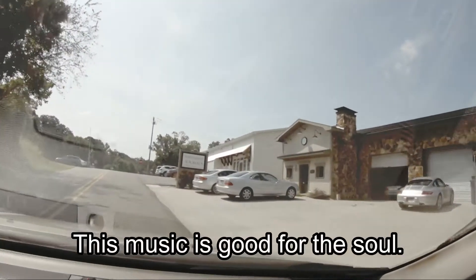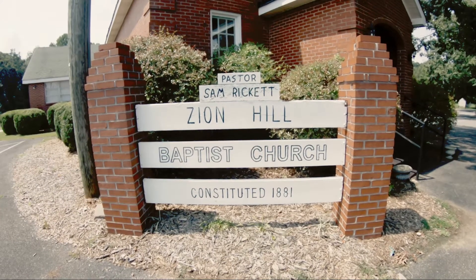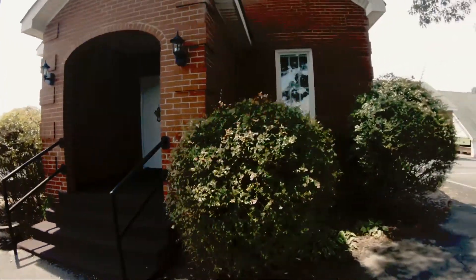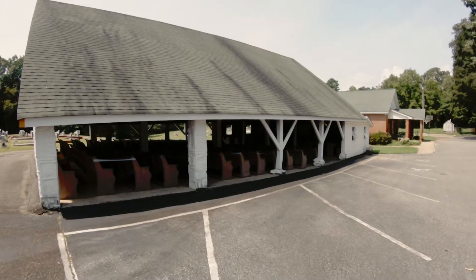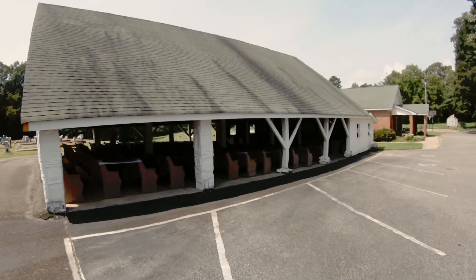On my way to Ball Ground and Tate, I passed one of my favorite churches. This is Zion Hill Baptist Church, and what I really like about it is it's got an indoor church — standard — and then it's got an outdoor church. I don't know if this was the old original church, but it looks like they're using it for COVID worship time here.